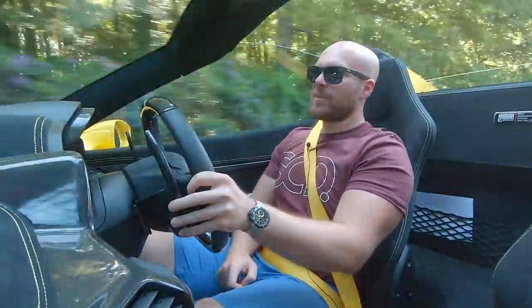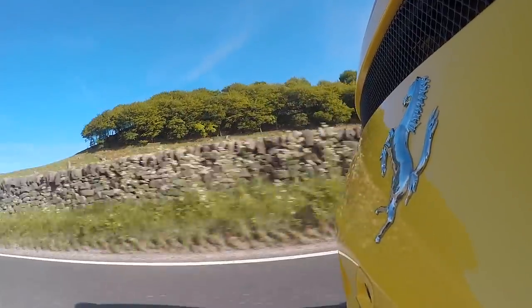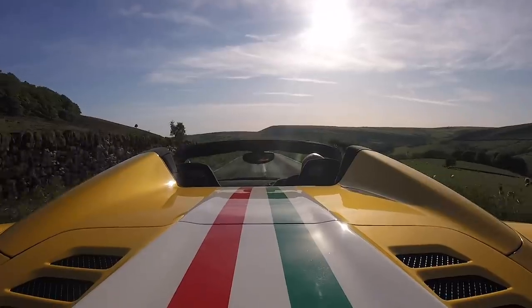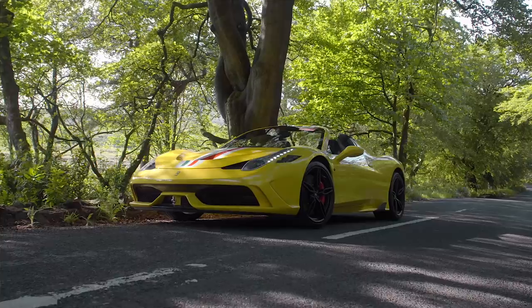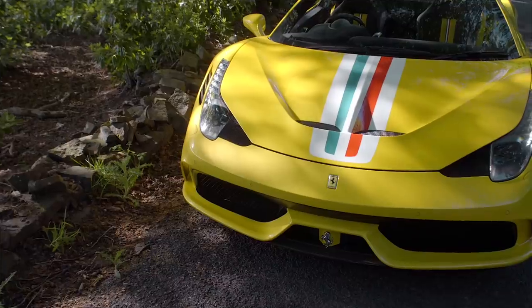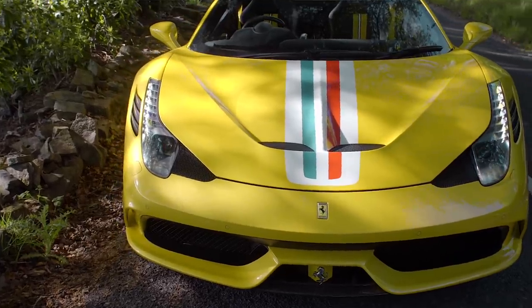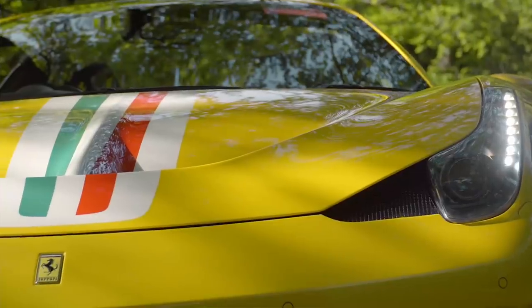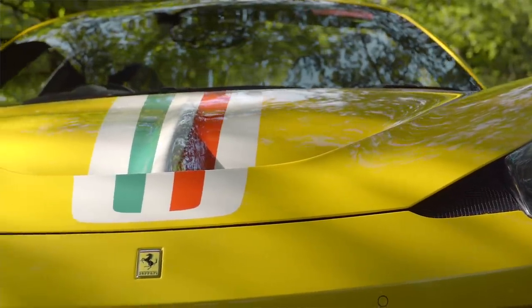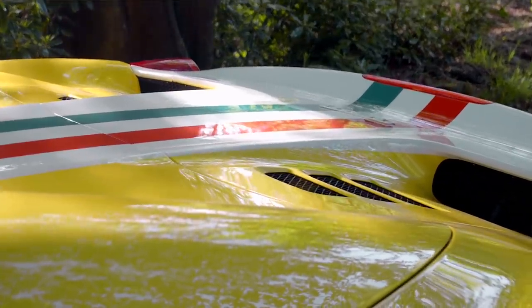We're going to go in order of cylinders and start with the V8 458 Speciale Aperta - or 'Special Open' if you want to translate into English. Mechanically identical to the Speciale Coupe, we have a 4.5-litre naturally aspirated V8 with a hair under 600 brake horsepower. Just 499 units were produced worldwide and only 49 of those are right-hand drive. This is actually the only one in this colour combo in the world - yellow Triplo Strato, the triple-layer yellow, with the Tricolore stripe on the steering wheel and even the flaps at the back.